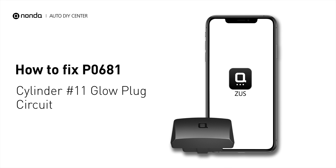If you are getting a P0681 error code, this video is going to show you two practical solutions to fix the error code at home.